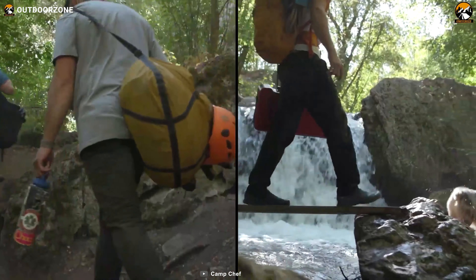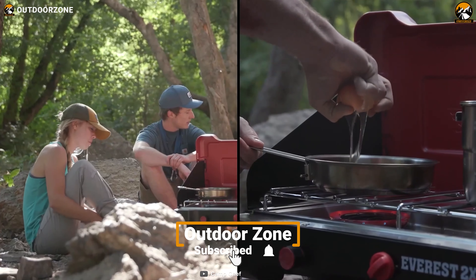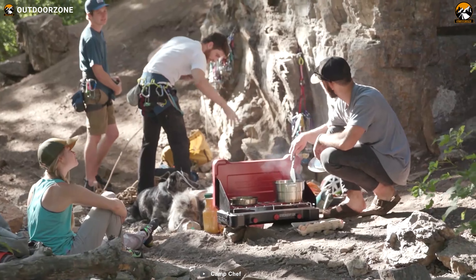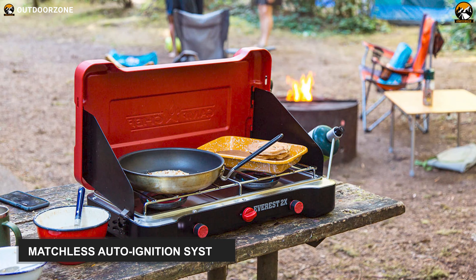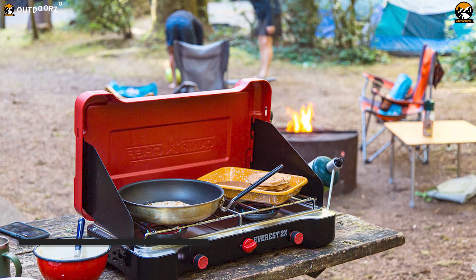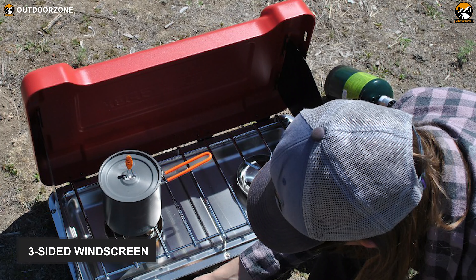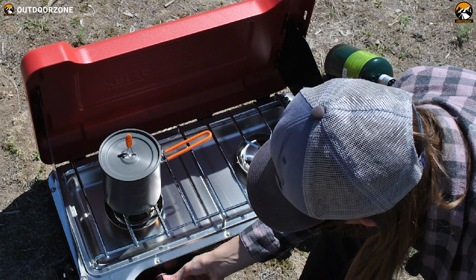The Camp Chef Everest 2X is both a lightweight and highly capable camping stove option that offers maximum convenience to make your camp cooking fun and delicious. This is a high-pressure stove — don't get fooled by its compact size, because with a matchless auto-ignition system, each burner offers 20,000 BTU of heat that can be fired up quickly to cook any of your desired meals. Furthermore, due to its three-sided windscreen, it keeps the flame from being affected by strong winds so you can cook efficiently even in windy conditions.